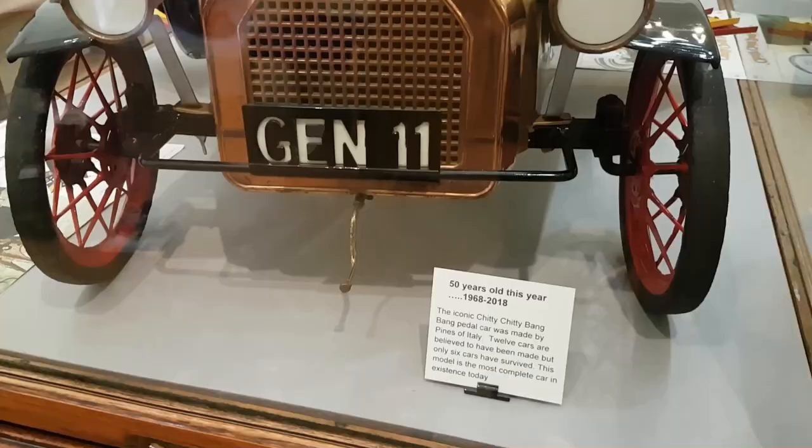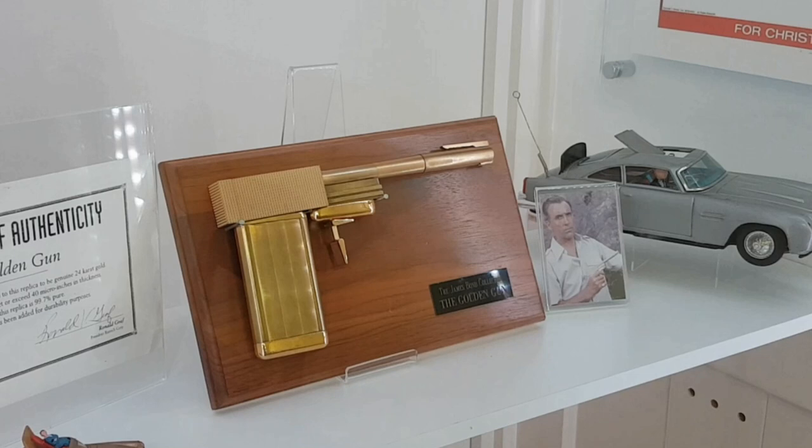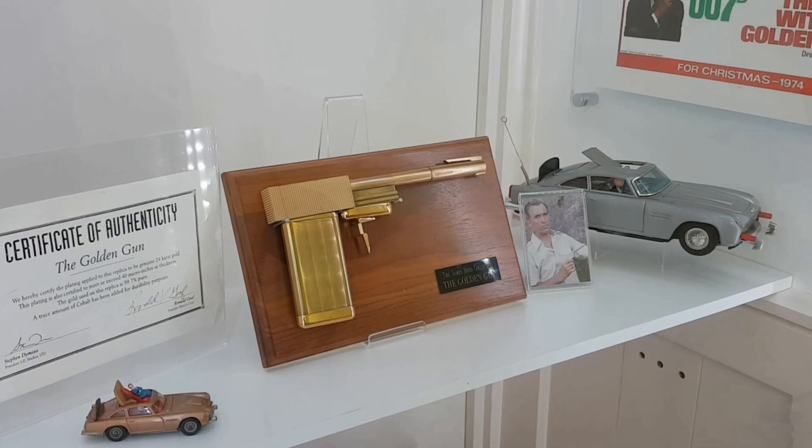One of our most famous cars here in the museum is the Chitty Chitty Bang Bang pedal car, made by Pines of Italy. This is only one of 12 cars ever made. One other character Ian Fleming was most famous for was the secret agent 007, James Bond. We're lucky enough here in the museum to have the golden gun from the film The Man with the Golden Gun. The gun strips down into all its components — the cigarette lighter, the pen, and the cuff links. In the film it was a million pound shot. There are only two guns like this on display: one here in the museum, and the other in the Spy Museum in London.